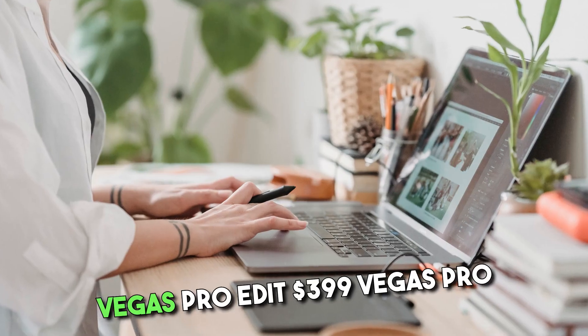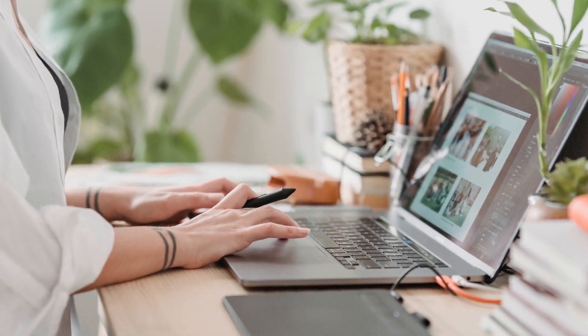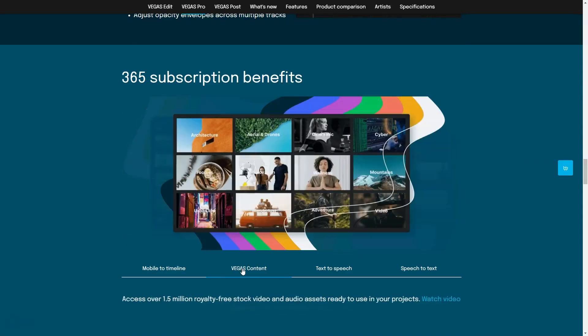Perpetual license pricing is based on selected versions as follows: Vegas Pro Edit at $399, Vegas Pro at $599, and Vegas Pro Suite at $799.